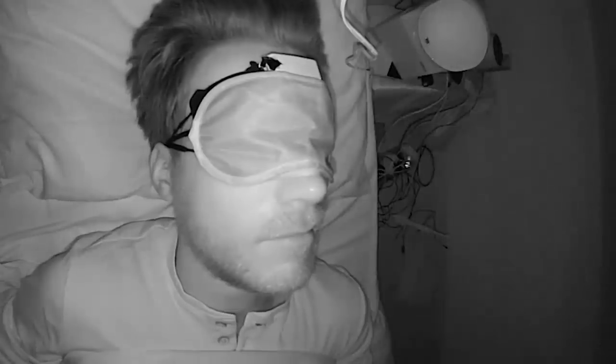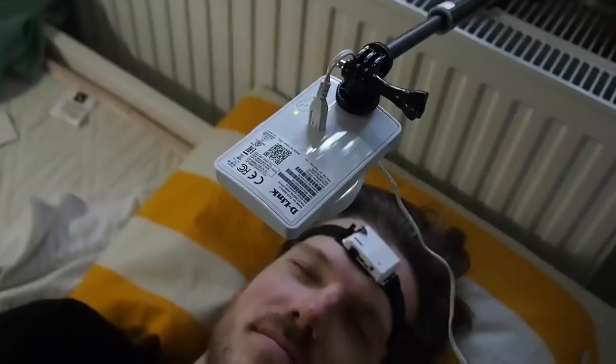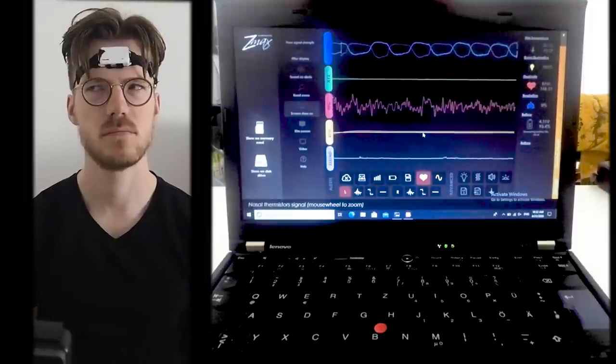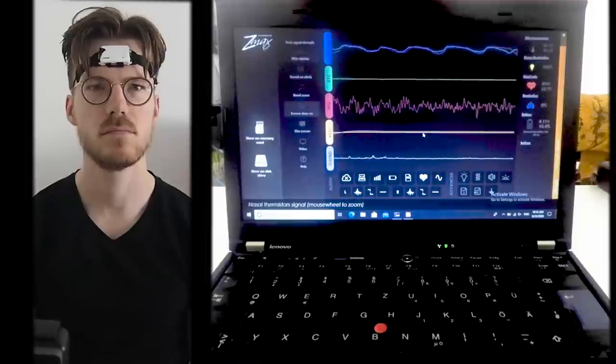For the sleep comparison, I wore the Garmin Venue SQ to bed for seven nights. At the same time, I also wore this portable scientific EEG device and recorded myself using an infrared camera. The EEG device measures brainwaves and muscle movements. It's called the Hypnodyne ZMAX and is being used by several of my colleagues in scientific studies. If you're interested in this device, I will link it below.